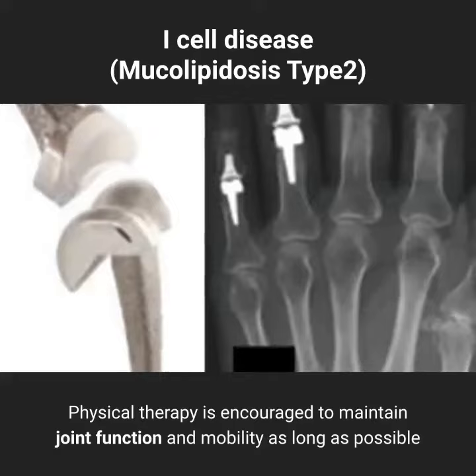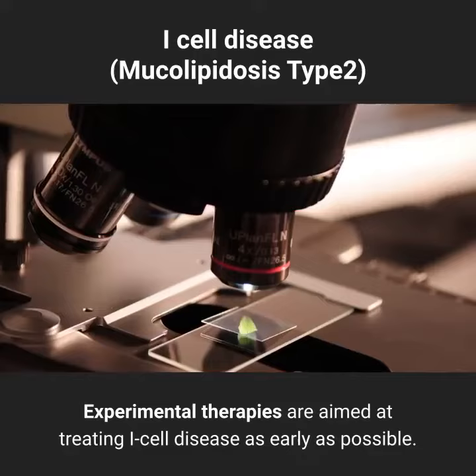Experimental therapies are aimed at treating I-cell disease as early as possible. Bone marrow replacement transplantation has been attempted for the treatment of this disorder, but the benefit was limited.